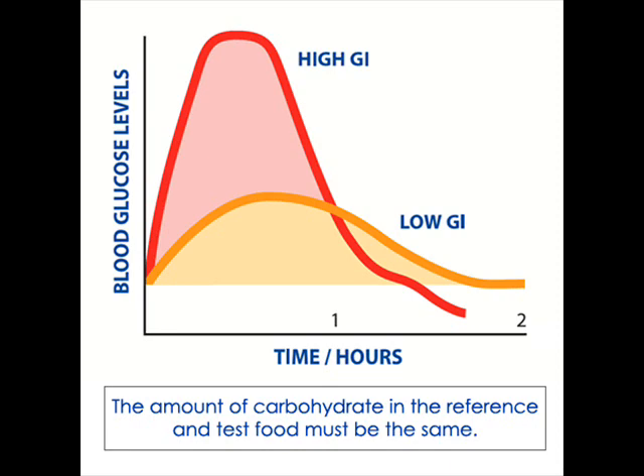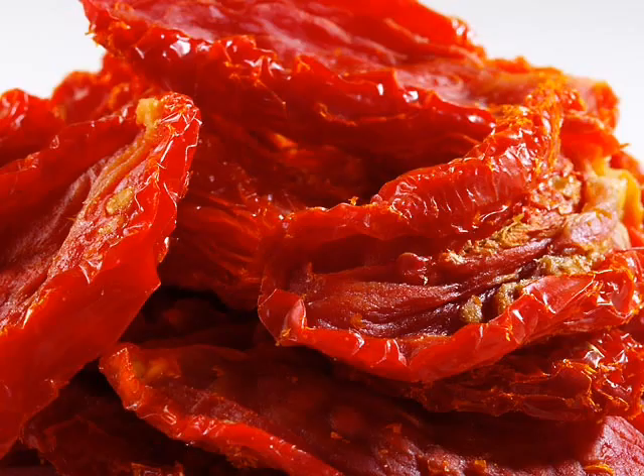Here are some foods that are lower on the glycemic index but pack a potassium punch. Some of them were interestingly surprising to me. One of them was sun-dried tomatoes, at 3,400 milligrams — an excellent source of potassium.